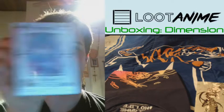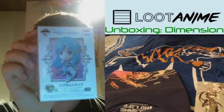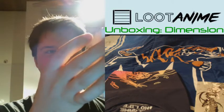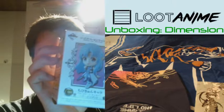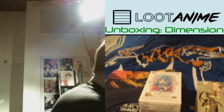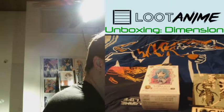Speaking of Sword Art Online, we got an Asuna figure from the Mother's Rosario arc. I regrettably have not seen that arc as of today.